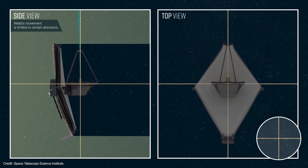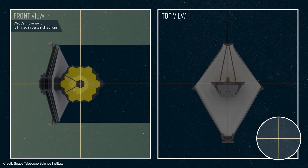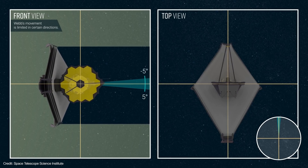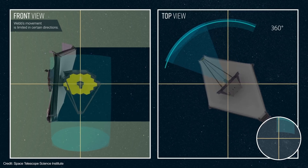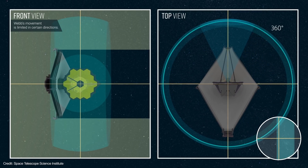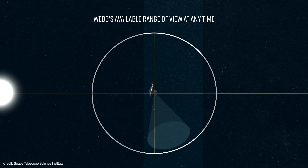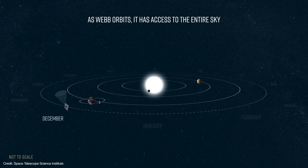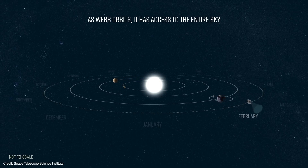Instead, the telescope is fixed in position and the shield was made a little bit larger — about the size of a tennis court when fully deployed. It's also shaped like a large bent diamond. This shape allows the spacecraft to roll, pitch, and yaw to give Webb a larger field of regard, and still allows Webb to view the entire sky over the course of a six-month period, albeit with some restrictions on exactly when and for how long a given target is available.